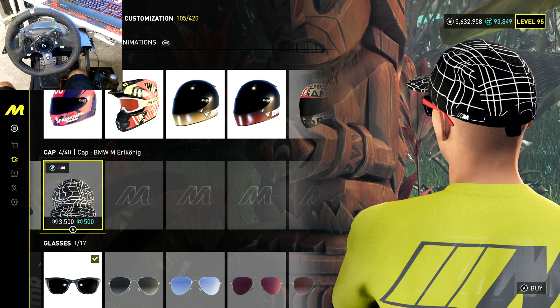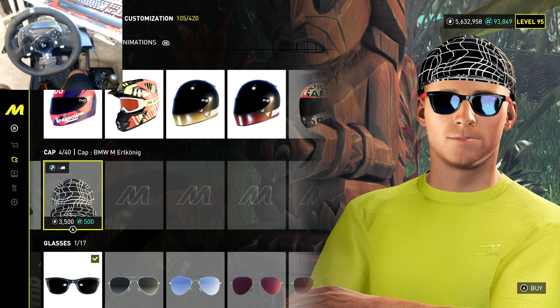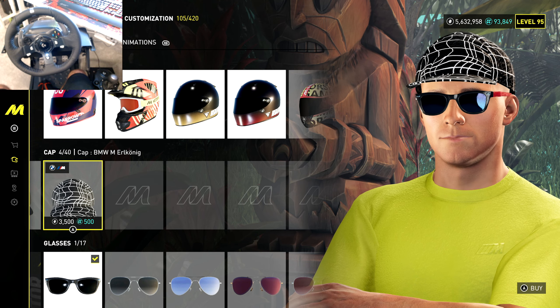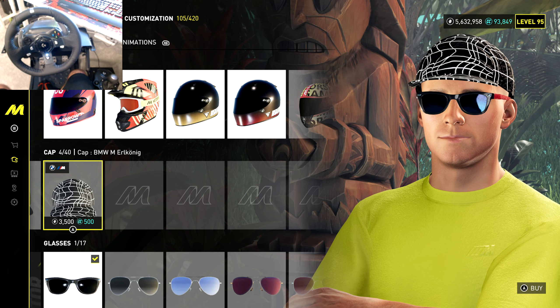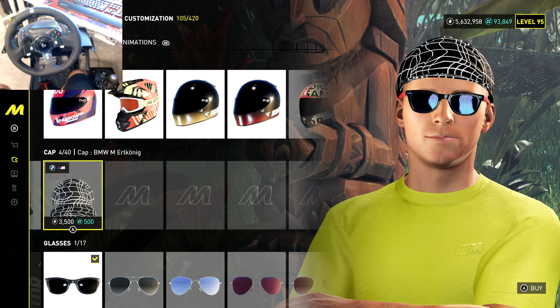There are also two hats included. The collaboration is called The Crew Motorfest and BMW Lifestyle. It looks like they made these clothing options just for the game — but not just for the game — because you could actually buy these in real life too. Through the collaboration they created these clothing items that you can purchase in the real world as well. The vehicle we're about to check out is the BMW M3 E30 Sport Evolution.